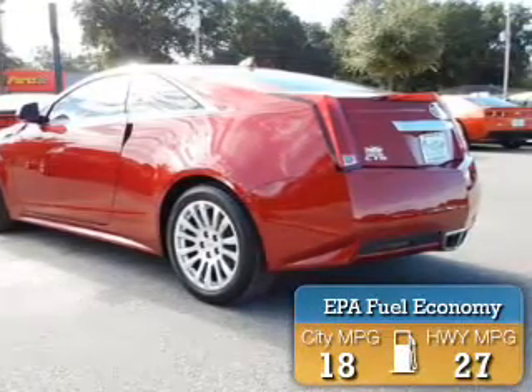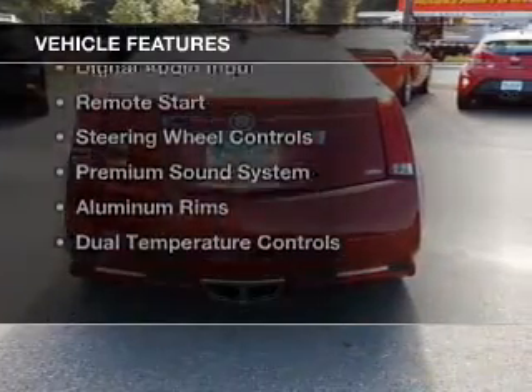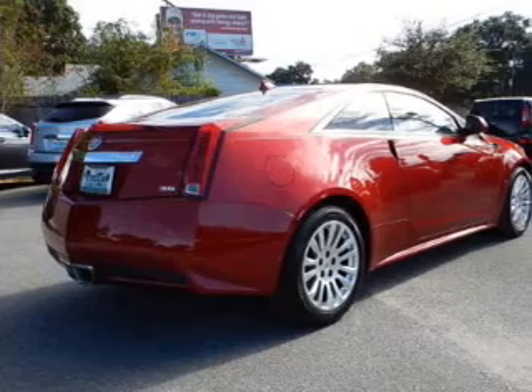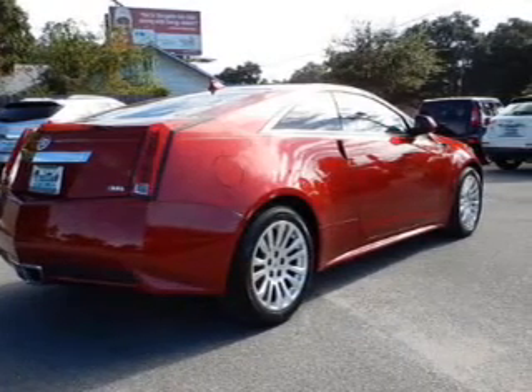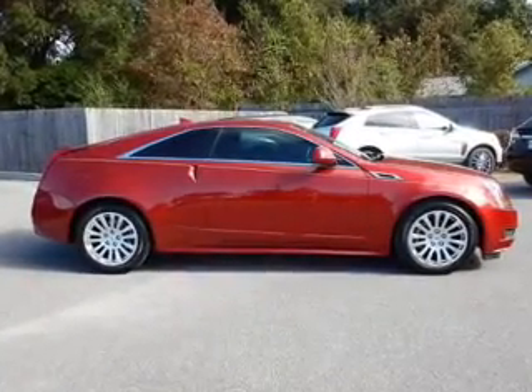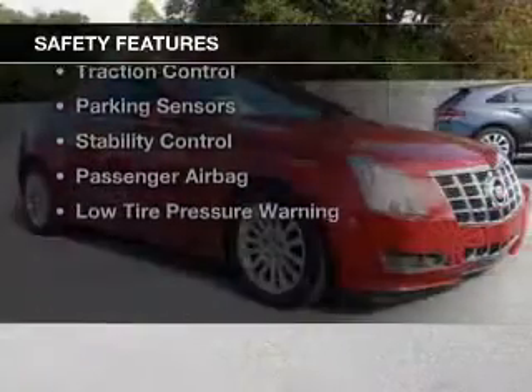Great fuel efficiency saves you money by requiring fewer trips to the gas station. The features include internet connectivity, electric trunk, Bluetooth connectivity, Sirius XM satellite radio, digital audio input, remote start, steering wheel controls, a premium sound system, aluminum rims, and dual temperature control.